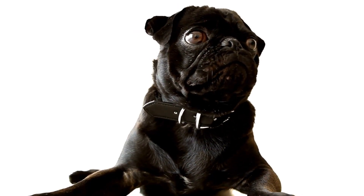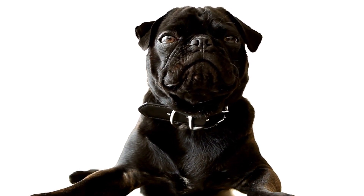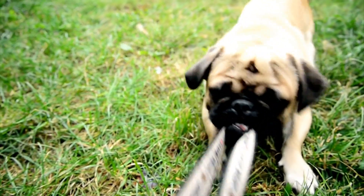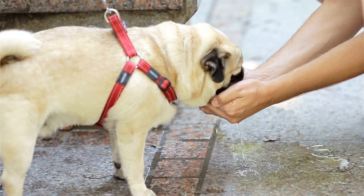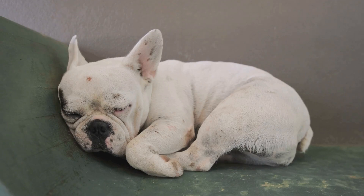Grooming: Pugs have a short and dense coat that requires regular grooming to keep them looking their best. Brush their coat at least once a week to remove loose hair and prevent matting. Pugs are notorious for shedding, so be prepared to deal with pet hair in your home. Additionally, their facial wrinkles should be cleaned regularly to prevent infections. Use a damp cloth or specialized pet wipes to wipe their wrinkles gently.